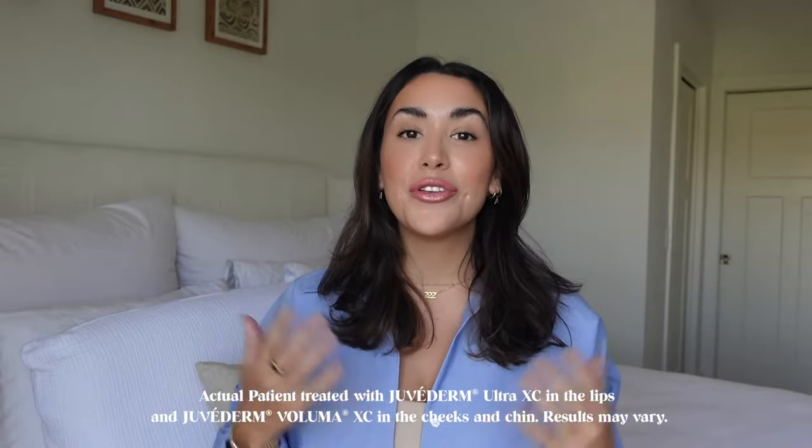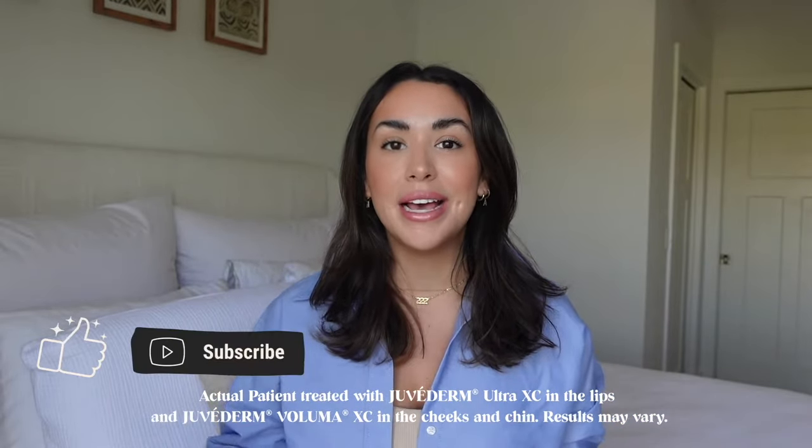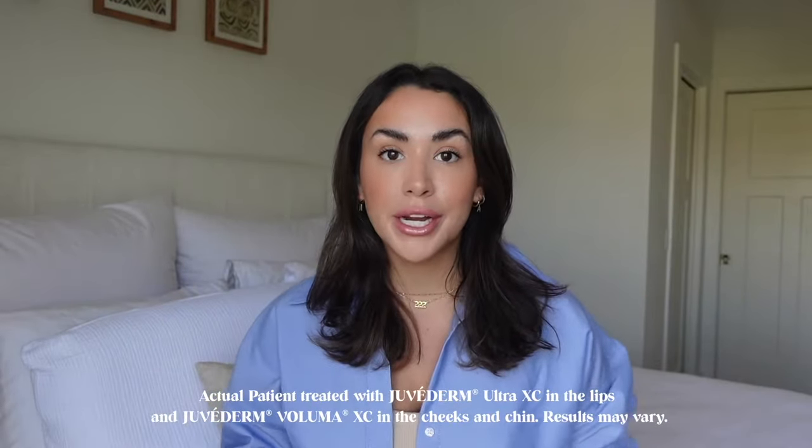Hey you guys, welcome back to my channel. For those of you that are new, my name is Alex. I make new videos every week, so make sure to subscribe and give this video a thumbs up if you liked it. You can probably tell by the title — today we're going to be talking about my experience with the Juvederm collection of fillers.